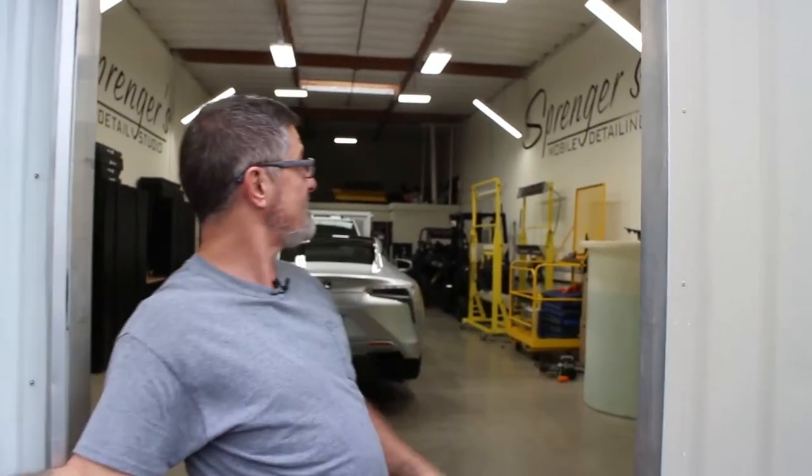Hey everybody, it's Paul Springer — Springer's Detailing in Anaheim, California. Come check out my detail studio.